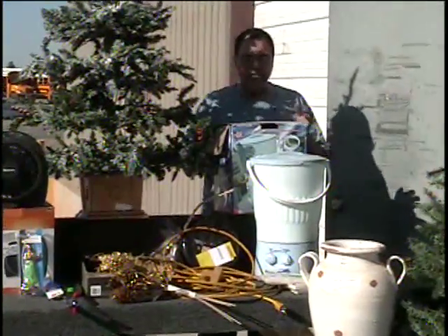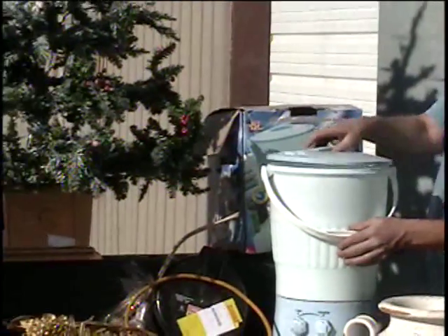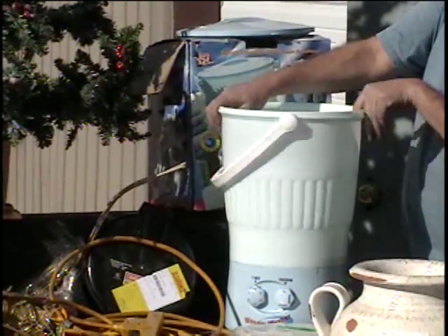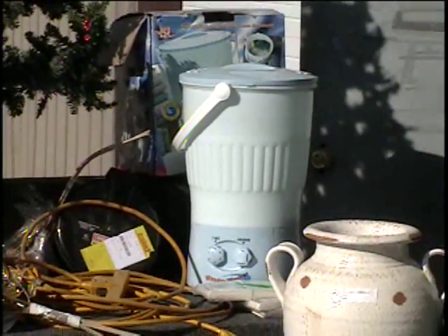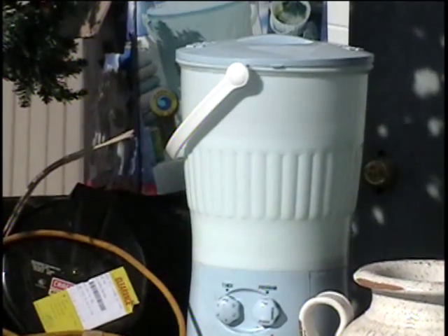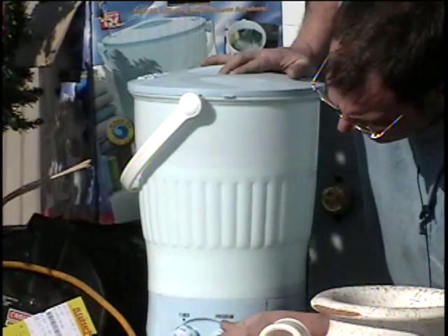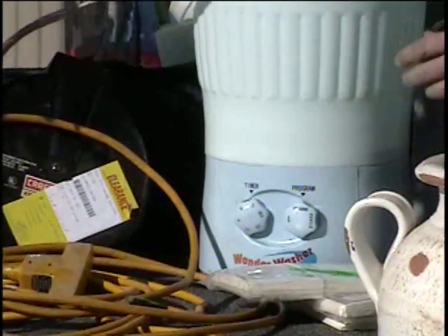The next item I want to show you is the Wonder Washer — as seen on TV. Here's the box to it, folks. Can you believe they sell this item for a hundred bucks on an infomercial? That's because it's perfect for if you have a travel trailer that you move around in. Notice that it's got an agitator just like your washing machine. You put the lid on it; that's also how you drain and strain the water. I actually have turned this on before so I know it works. It's got a little timer on it and, of course, you can hear it running.